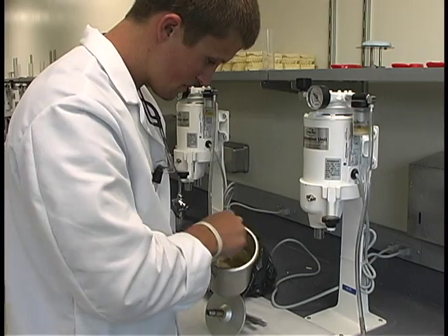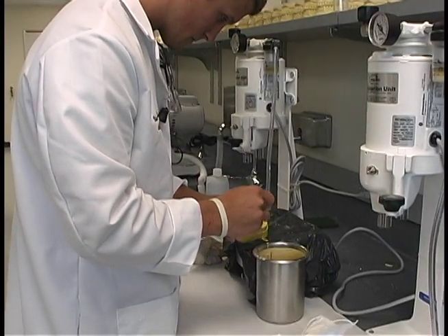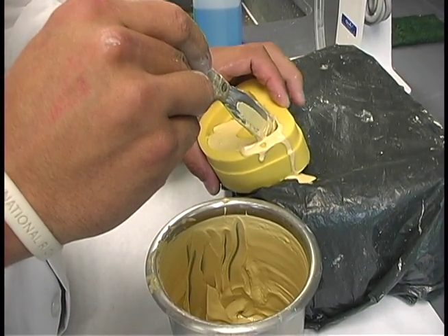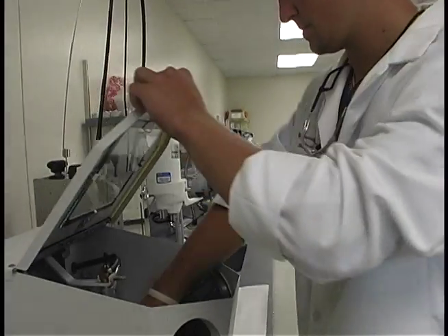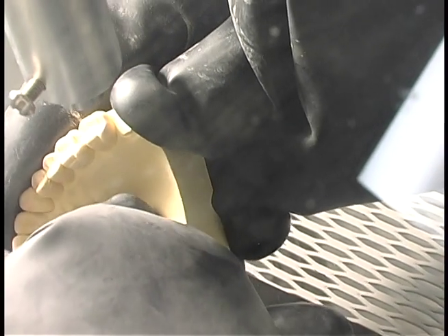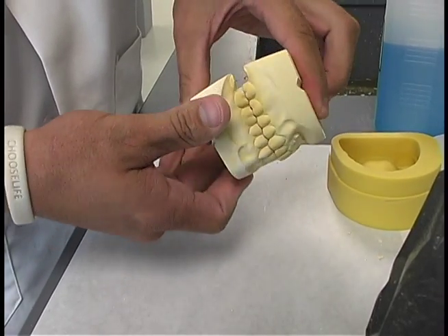In addition to our new simulation equipment, we also have a new wet lab, where our students learn to create models of mannequin's teeth, not unlike what they'll do when treating real patients. These models are also used to practice the steps a dentist goes through when making crowns, bridges, dentures, and even dental implants. The equipment in this room is highly specialized to assist students in performing these precise procedures, and it helps students develop an appreciation for the intricacy associated with caring for patients with complex treatment needs.